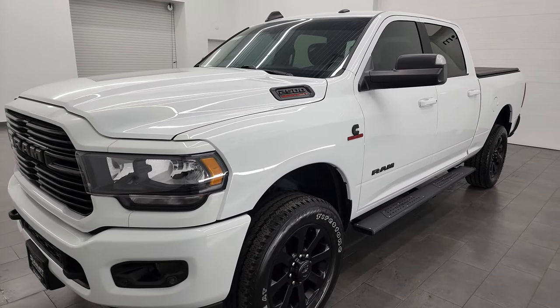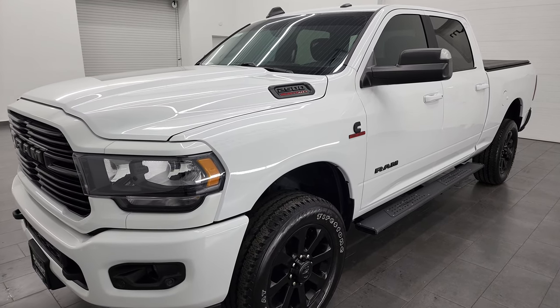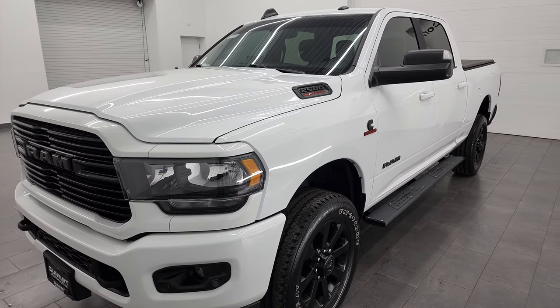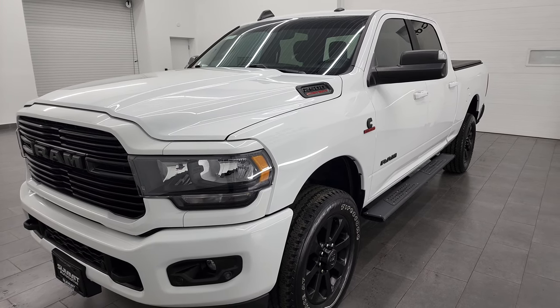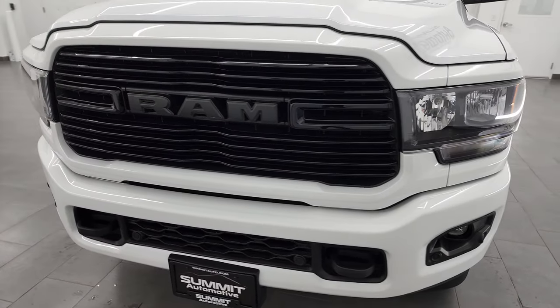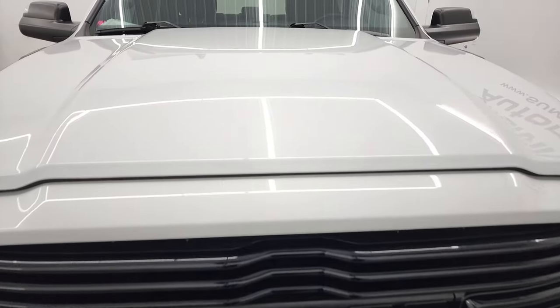It's paired up with the 6-speed 68 RFE automatic transmission. This truck has a tow capacity of 17,870 pounds and has a max payload of 2,178 pounds — I found that on Ram's website and I'll link it in the description below. This truck has been fully safetied and inspected by our service shop, has a fresh oil and filter change, all the fluids have been checked and topped off, and this truck is 100% ready to go.